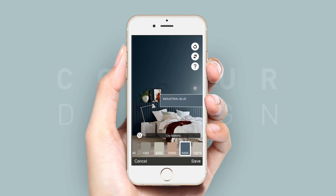When you're ready to try on colours, simply upload a photo of your space and start experimenting.